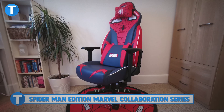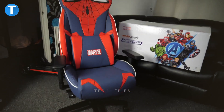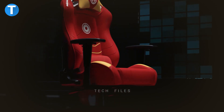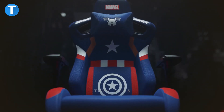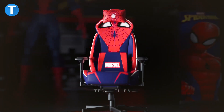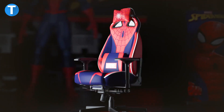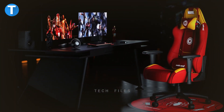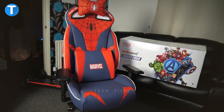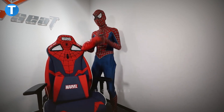Spider-Man Edition Marvel Collaboration Series. The Anders Seat Spider-Man Edition is a game chair with a seat base that fits 19.7 to 22.8 inches above the floor and a weight capacity of 440 pounds. It comes in a large size with sturdy support for gamers of any size. The chair includes 4D adjustable armrests and a backrest that can incline or recline to near ground level so you can lay flat to stretch your back. You can rock or lock the seat base, and the bulk of the chair is covered in PU leather with a Spider-Man styling effect over dense foam cushioning.